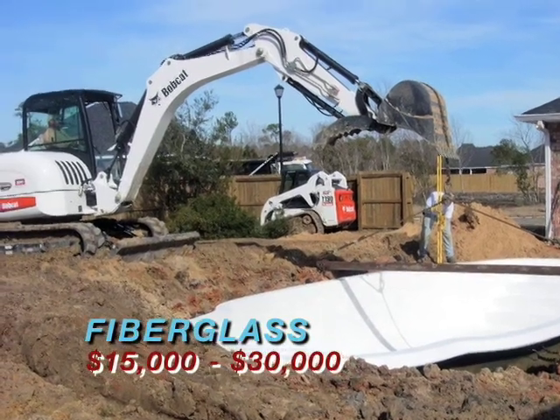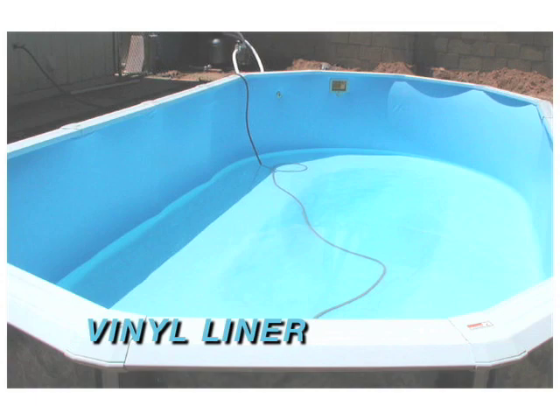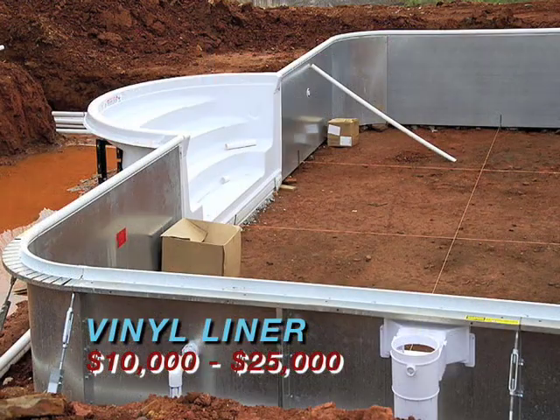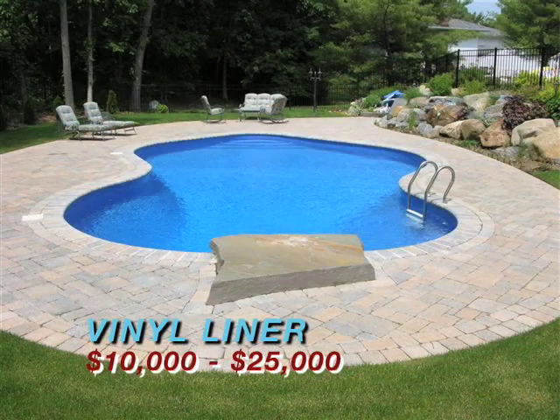A less expensive option for an in-ground swimming pool is a vinyl liner pool. These pools are holes in the ground that have an outer frame, and then they're covered with a vinyl lining. Vinyl pools can support a variety of decking materials that give the pool a more permanent appearance.